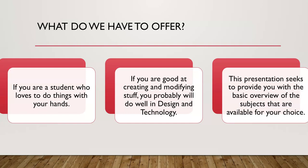If you are a student who loves to do things with your hands and if you are good at creating and modifying stuff, you probably will do well in design and technology. This presentation seeks to provide you with a basic overview of the subjects that are available for your choice.